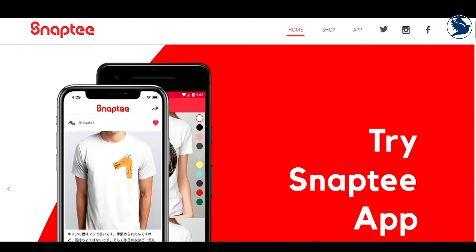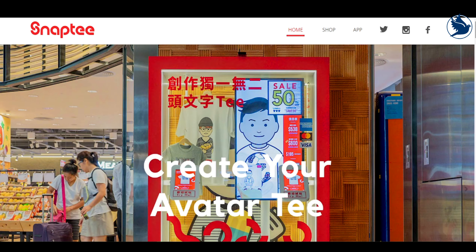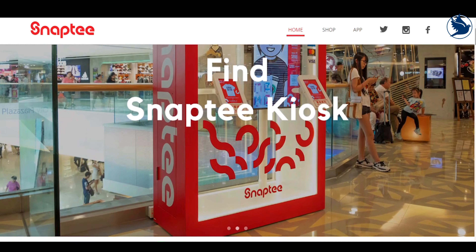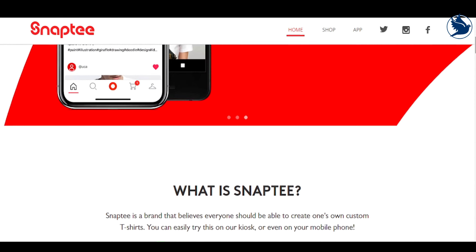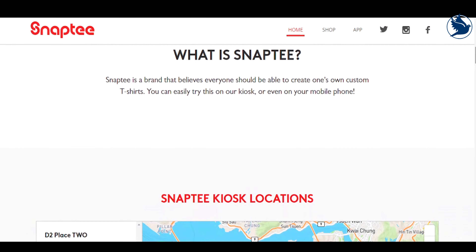Number 3 Best for Mobile: Snaptee. While most t-shirt design apps and sites work best on a laptop or desktop, that's not the case with Snaptee. Designed specifically for mobile, this iOS and Android app lets you choose from a range of designs uploaded and voted on by the app's users, and then remix them in a variety of ways.